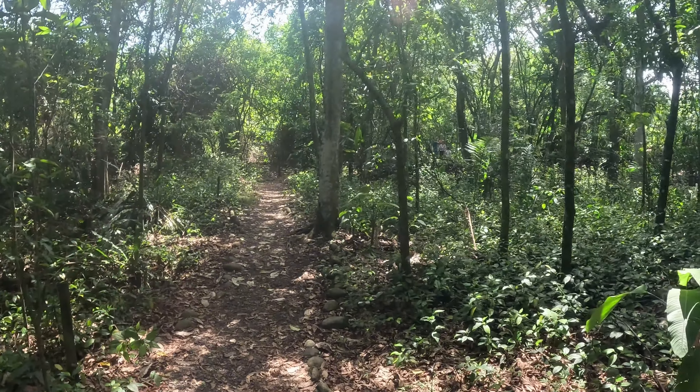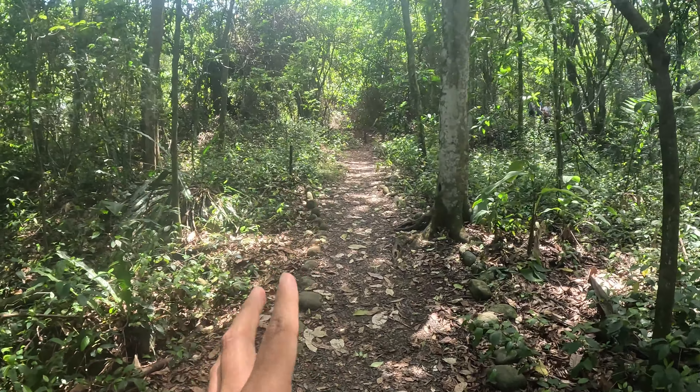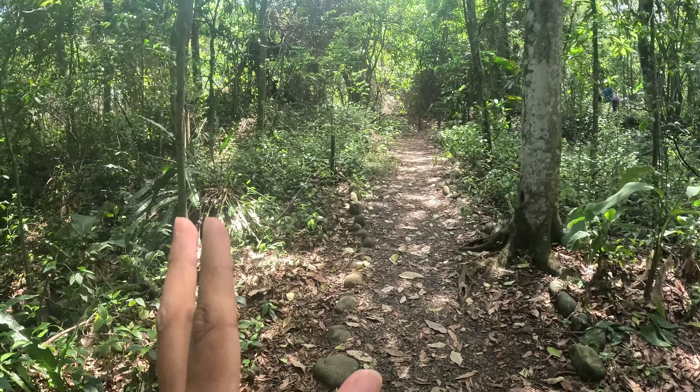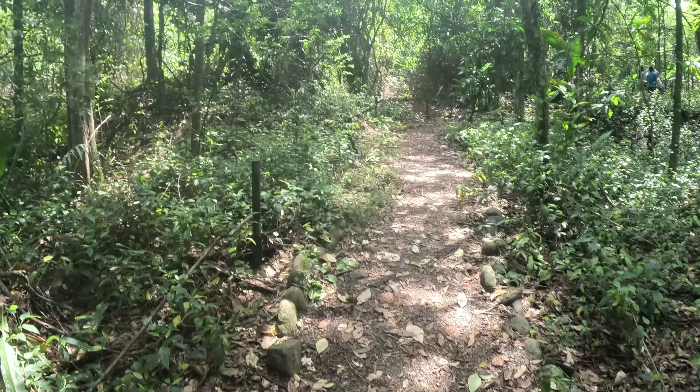Qué lindo. Cuando usted llega, encuentra el lago y la estructura que ya les mostré. Y ahí entonces ya se desvían y empezamos a recorrer este pedacito de bosque, que es como un senderito bien lindo que hay aquí.